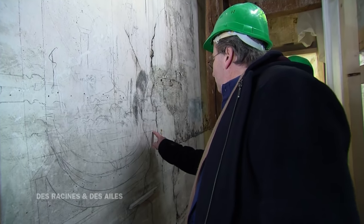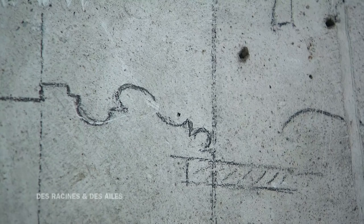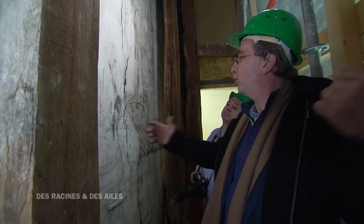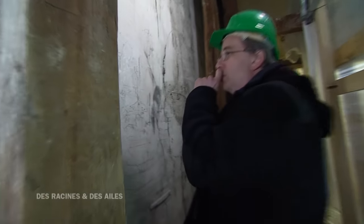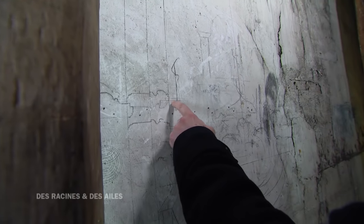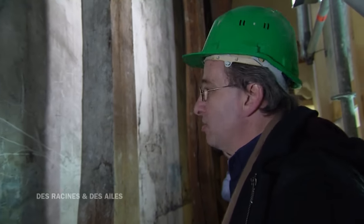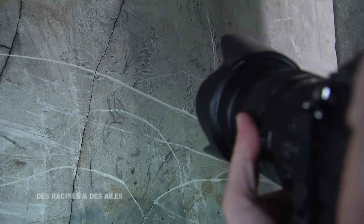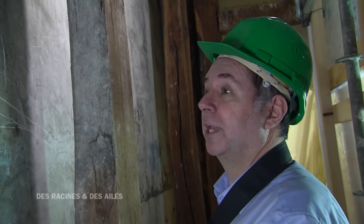Ils ont tracé sur le plâtre, incisé et tracé leur panneau de boiserie. Avant de passer à l'exécution, ils dessinaient à grandeur pour voir si la proportion allait bien. Ce qui est formidable, c'est que le menuisier a dessiné tous ses profils de moulure. C'est absolument extraordinaire, c'est très émouvant — on replonge dans le chantier. Une maison comme Versailles, ce n'est pas que Louis XIV tout seul : ce sont des gens qui mettent leur savoir-faire, leur qualité au service de quelque chose de grand. C'est le témoignage des humbles, des obscurs, des sans-grades. On a l'impression d'avoir ouvert un livre d'histoire.